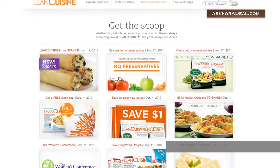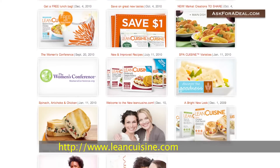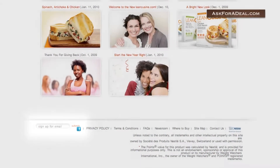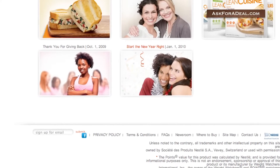You should start your coupon hunt by visiting the official website. To receive coupons, promotional information, and info about Lean Cuisine contests, sign up for the company's newsletter. Just enter your email into the space marked Sign Up For Email, located towards the bottom of the homepage.